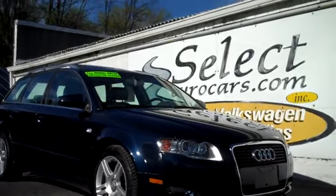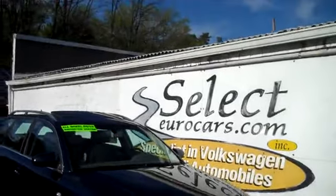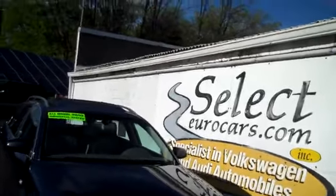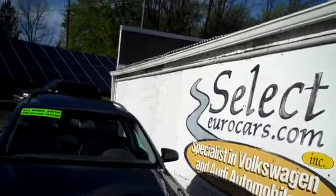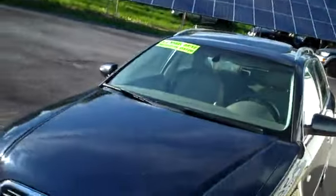2007 Audi A4 Quattro, 2-liter turbo, incredibly well cared for. This vehicle was sold here, serviced here. Actually, the family had a pair of these Quattro wagons and just decided to replace one with a new Golf wagon, a Volkswagen Audi product.